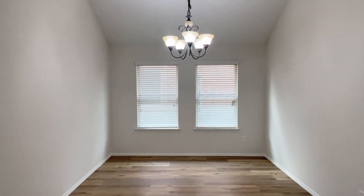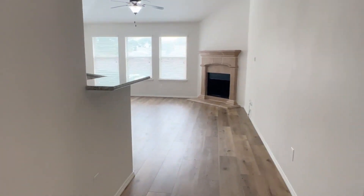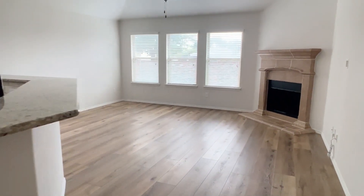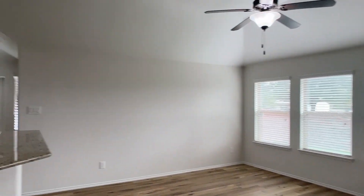The dining room has a vaulted ceiling. This space could also be used as a study. Moving forward to the family room, which is open to the kitchen.